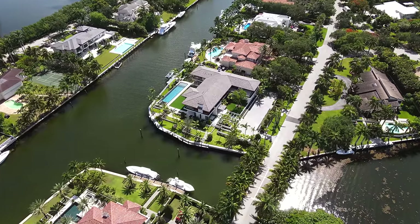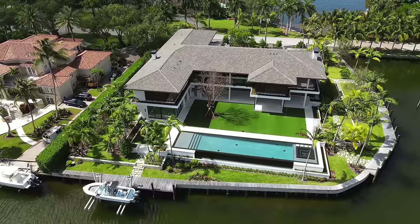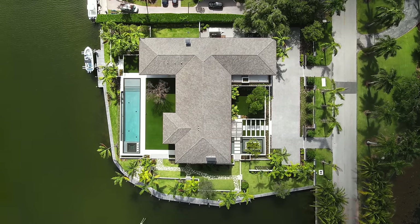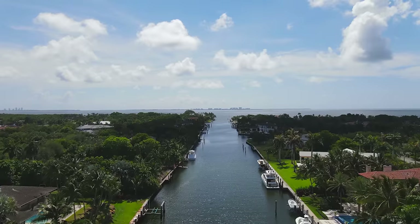This is the only new construction property available today in this neighborhood. You have 360-degree water views, you're on nearly an acre of land on a corner lot, with a brand new dock direct to the ocean with no bridges to the bay.